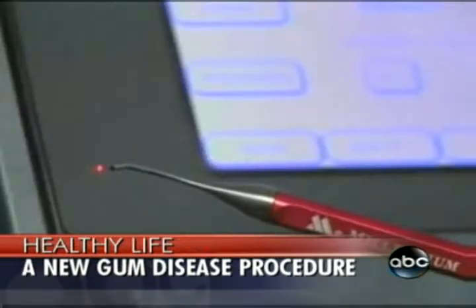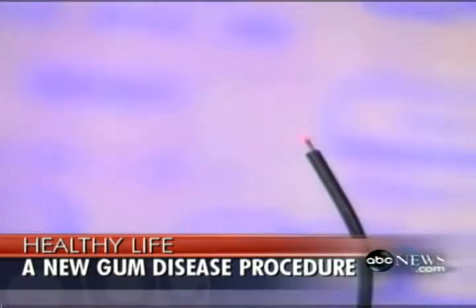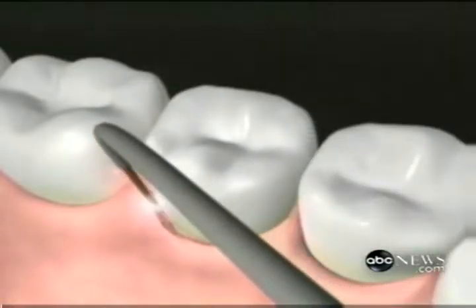Laser assisted new attachment procedure, also known as LANAP, is a means to treat gum disease using a laser versus scalpel and suture surgery. After a proper periodontal diagnosis with x-rays and periodontal chartings, we use the laser to gently pass between the gums. It's a very tiny fiber optic, about three human hairs, to vaporize the disease and leave the otherwise healthy tissue structures in place.